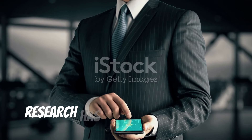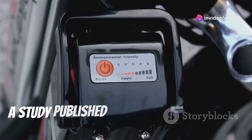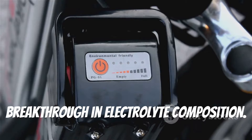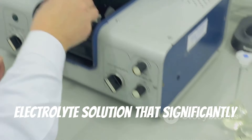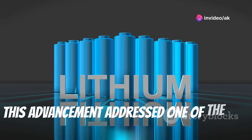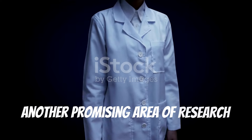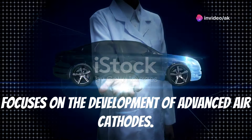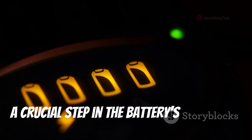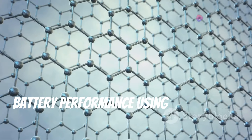The field of aluminum air battery research has witnessed significant progress in recent years. Scientists have been working tirelessly to enhance their performance, longevity, and overall efficiency. A study published in the American Journal of Science in 2023 highlighted a breakthrough in electrolyte composition — researchers developed a novel electrolyte solution that significantly improved the battery's discharge rate and extended its lifespan. Another promising area focuses on advanced air cathodes, with a recent PubMed study reporting significant improvement using a graphene-based air cathode.